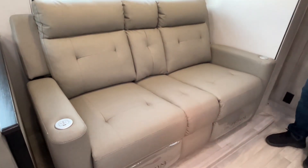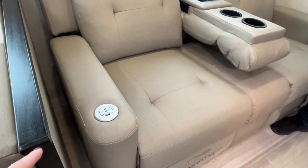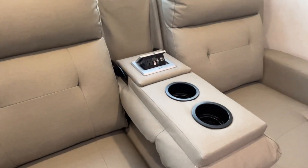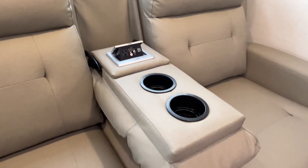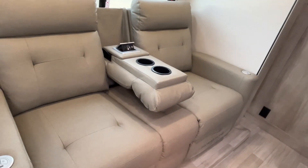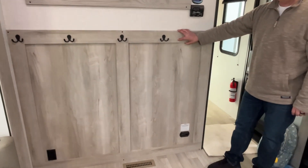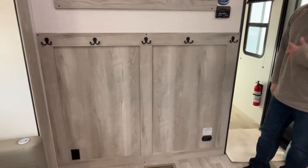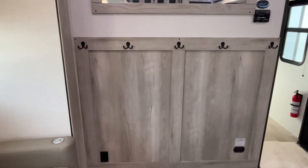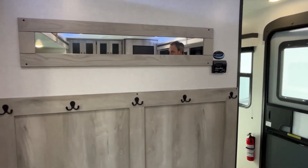This slide has got some nice big windows with lots of natural light coming in. You're going to have theater seating here — this has a parachute pull but it does have heat and massage. You've got a USB port on both sides, a plug-in in the middle, more USB ports with cup holders. If you like to snuggle, you can put that little armrest right back up and have all kinds of space. And right here — I like this — there are all kinds of hooks for your jackets, dog leashes, whatever you need, and they give you a mirror up here too.